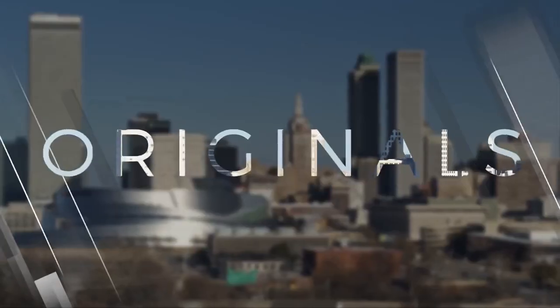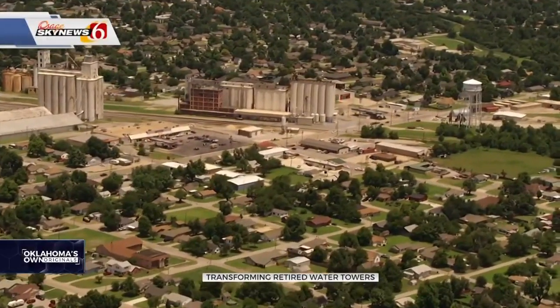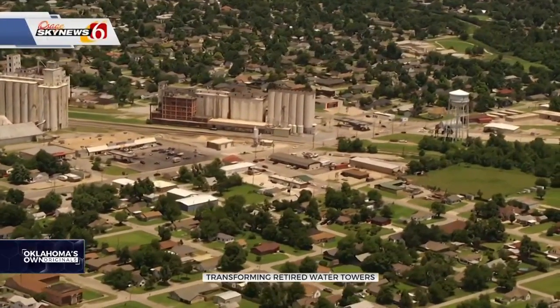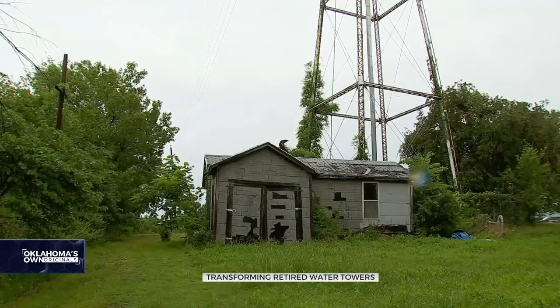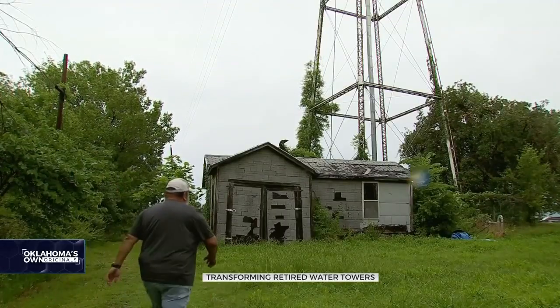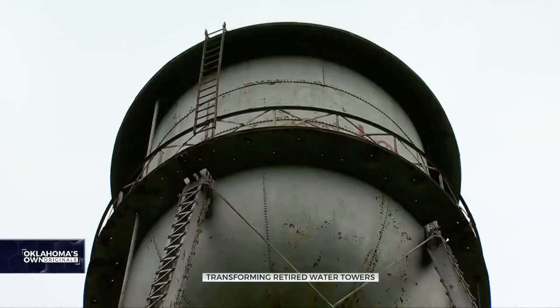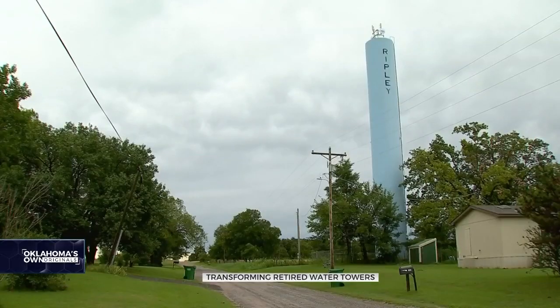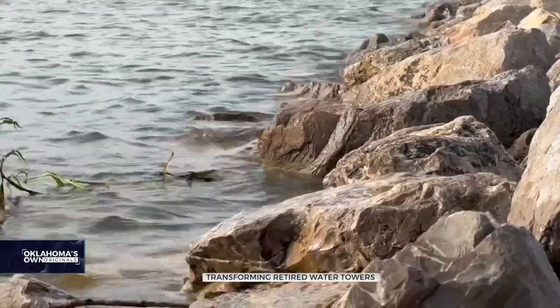Almost every town has a water tower, and in many places it shows off city pride — but many of those towers are empty. News on 6's Bobby Miller shows us how those towns are giving their old water towers new life. The water tower has long been a symbol of a city, high above nearly every town. Just like any town, the water tower is one of the first things you're gonna see. They certainly do an important job — reliable systems that give residents, businesses, and firefighters adequate high-pressure water.